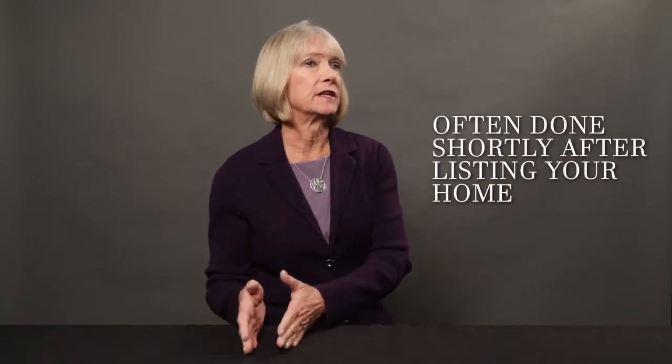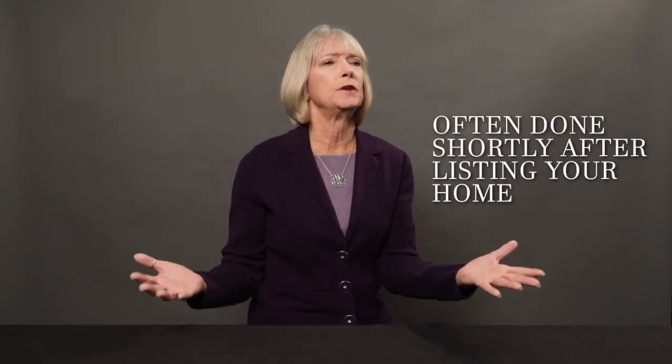One of the sales techniques that I might use for you as a seller of your home is to suggest that we try an open house. Open houses are helpful for a seller so that they can expose their house to the market. A lot of times I'll suggest to a seller that we do it on the first weekend that the home is available, so we might put it in the MLS on a Friday and say maybe no showings until Sunday — that'll really be the debut of your home on the market.